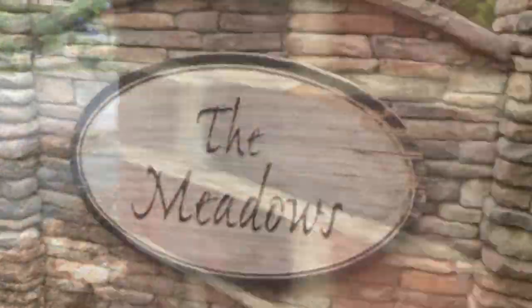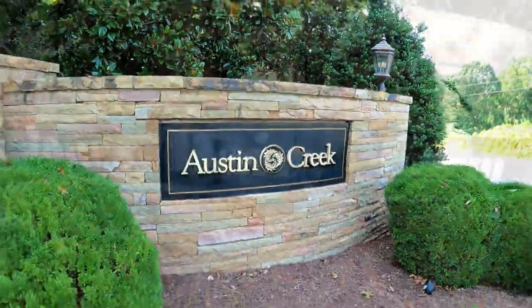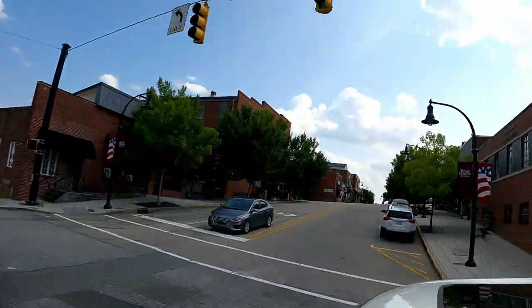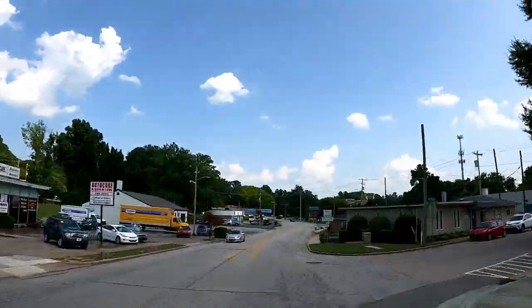You're basically throwing that money in the garbage every month if you're renting. Today I'm going to take you on a tour of various Wake Forest neighborhoods to show you specific homes that are either currently for sale, about to be for sale, or have just recently sold within that $375,000 price range. I'll also show you what the surrounding neighborhoods and areas are like, so you can get a better feel for what it's like living in some of these areas.